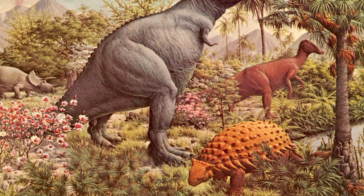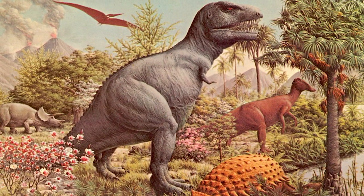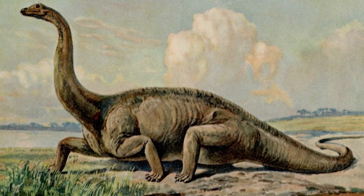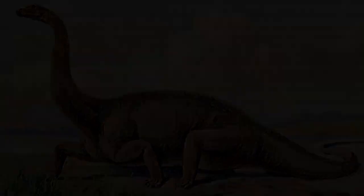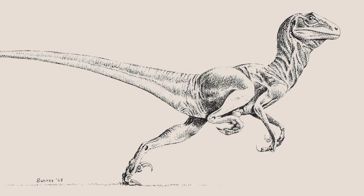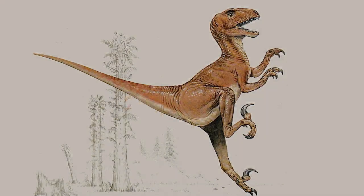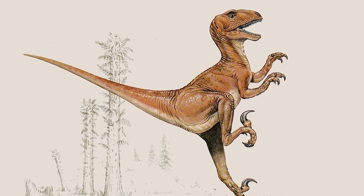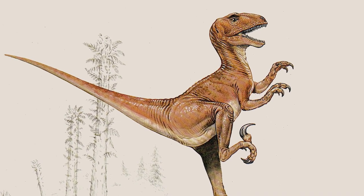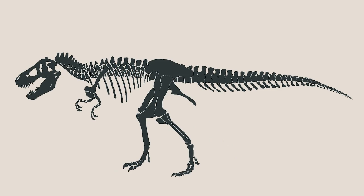At the time when Deinonychus was discovered, dinosaurs were generally thought to be slow-moving, cold-blooded creatures, often depicted as lumbering beasts with their tails dragging along the ground. However, paleontologist John Ostrom's description of Deinonychus in the late 1960s directly opposed this view. This raptor was clearly an active and agile species, so much so that its very existence led to the dinosaur renaissance — a period where our perception of dinosaurs would shift fundamentally.